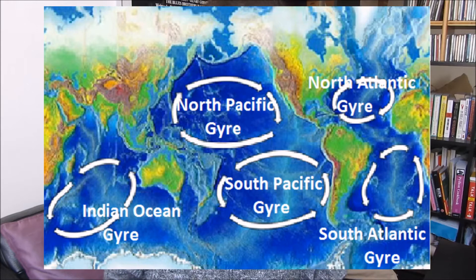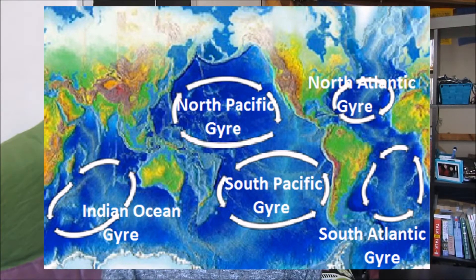What are gyres? Gyres are a system of circular currents that occur all around the ocean. There are five major gyres in the world: the North Pacific gyre, the South Pacific gyre, the North Atlantic gyre, the South Atlantic gyre, and the Indian gyre.